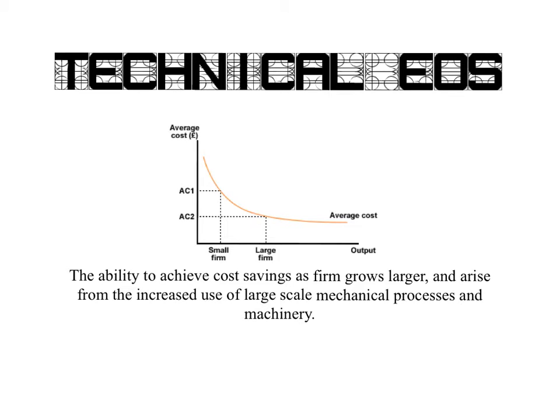This video is based on economies of scale, but what I'm going to be looking at is one specific type of internal economies of scale, and that is technical economies of scale. Economies of scale relates to when a firm is able to expand its operations and increase output, at the same time as actually being able to reduce its average unit cost. Technical economies of scale is the ability to achieve cost-saving as firms grow larger, arising from increased use of large-scale mechanical processes and machinery.